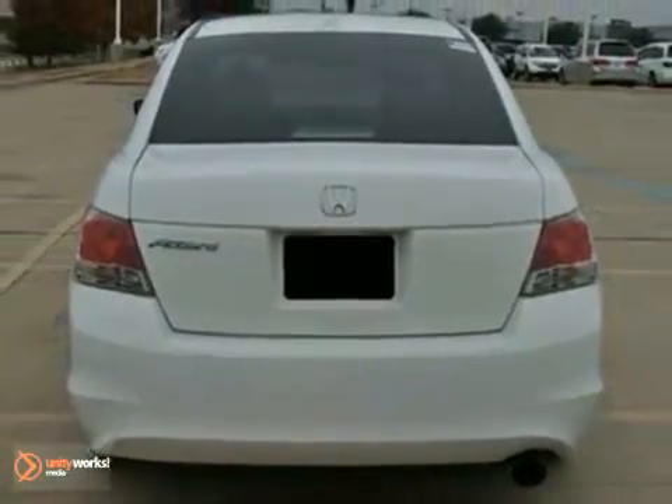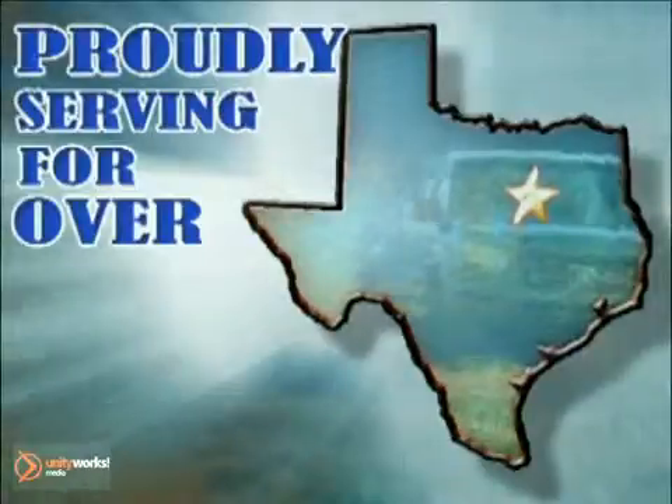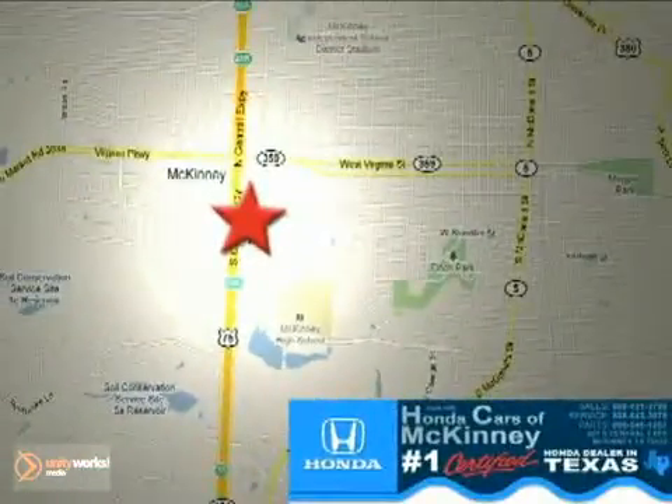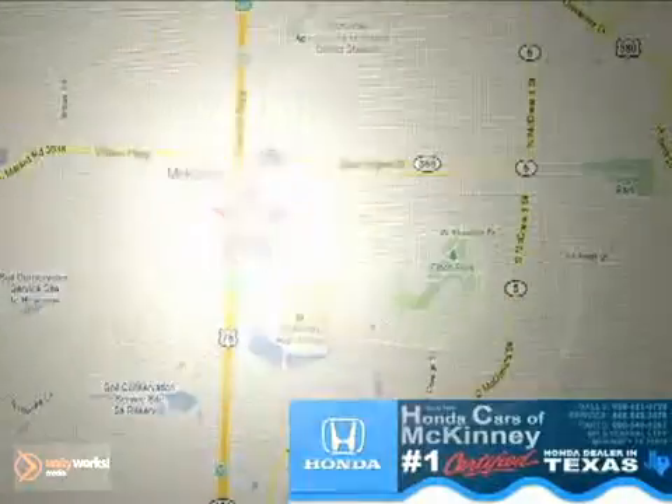Don't miss out. See this Honda for yourself today. Honda Cars of McKinney — all we do is discount Hondas. Stop in today. We're conveniently located on Highway 75 northbound at exit 40A in McKinney.